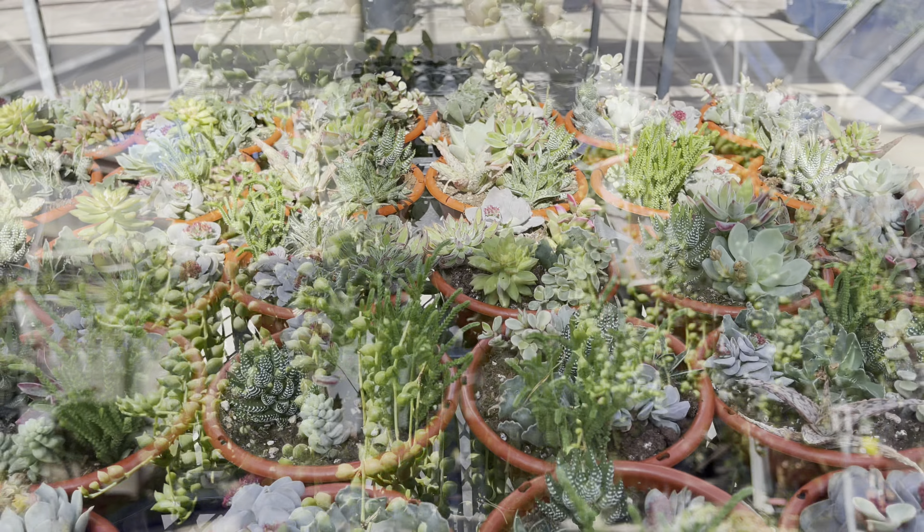Look on top — it's nice and full. Just a wonderful selection of string of pearls. Let's get into the haul on this shopping trip.